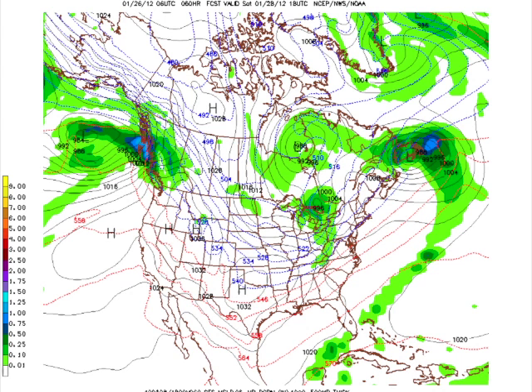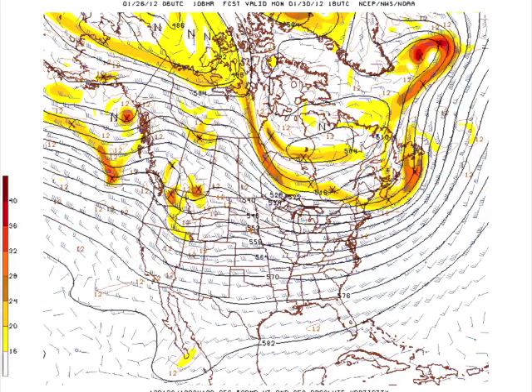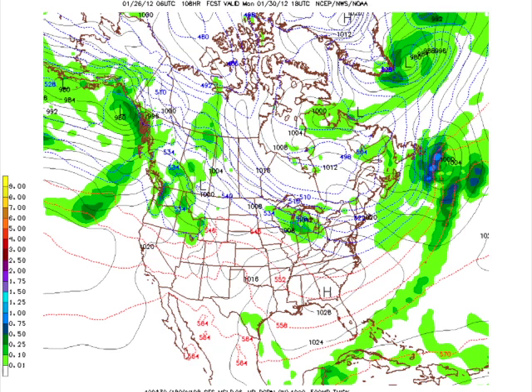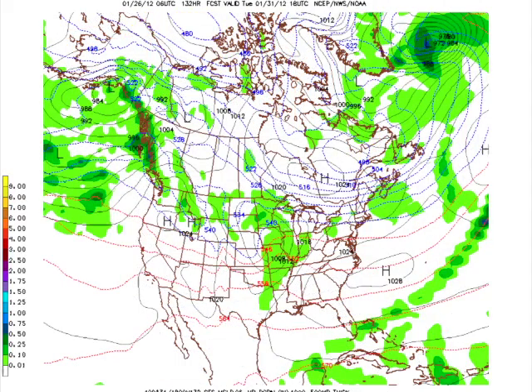Going out to Sunday, it is going to be a little bit chillier — the 540 line coming down to about Birmingham and Atlanta — so definitely clear weather but certainly a little bit chillier. We flatten back out on Monday the 30th, meaning the 540 line moves back north, so we should be warming back up fairly quickly, getting back into the above-normal state we've been seeing for a good deal of January. A new shortwave trough coming through Nebraska and Kansas promises to bring another round of wet weather — at least some possibility of showers, though nothing like what we're experiencing right now.